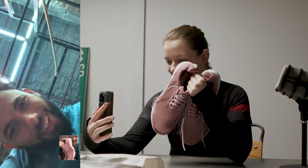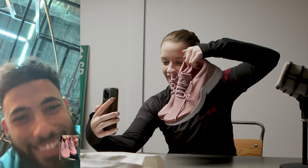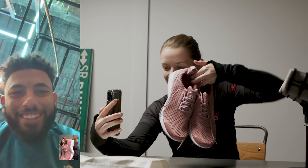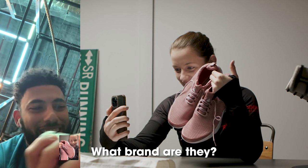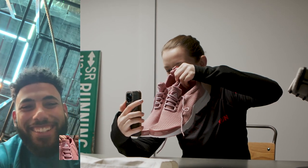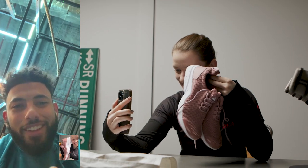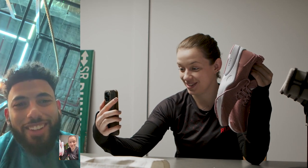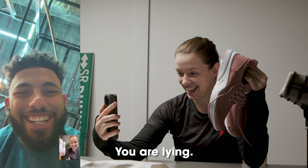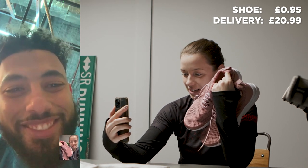He's in the gym, of course he is. What are they? These are some shoes that I've just bought for running. How much would you pay for these? What brand are they? I'd pay about 80 to 100. Do you want to know how much I paid? How much did you pay? One pound. You are lying. I'm not lying. I paid a pound. One pound? Yeah. And about 20 times that for delivery.